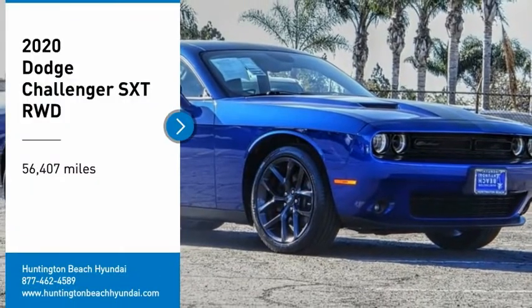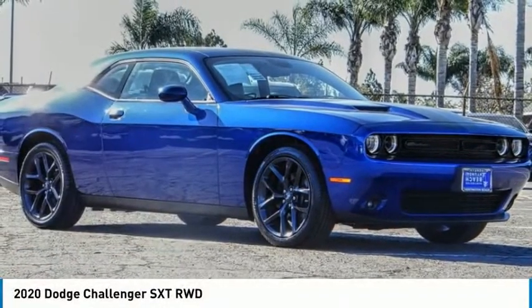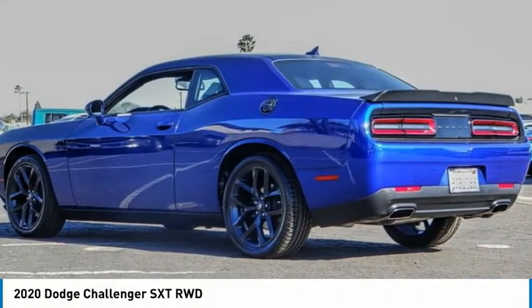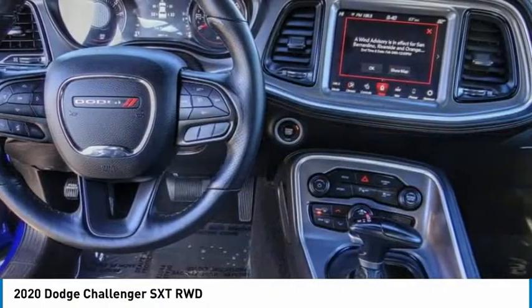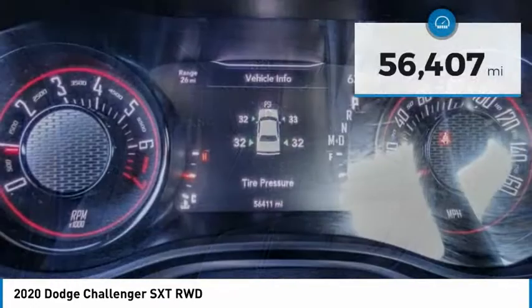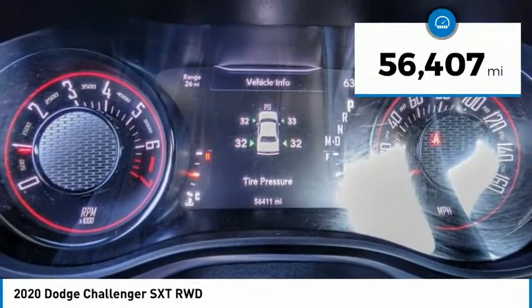Come test drive the 2020 Challenger, rated most appealing midsize sports car by J.D. Power and Associates. The Dodge Challenger delivers on style and performance. It's powerful, practical, and efficient. This vehicle has less than 60,000 miles.